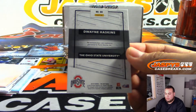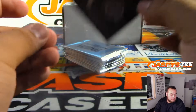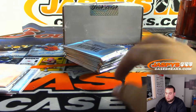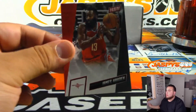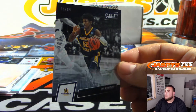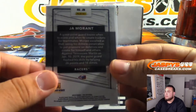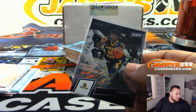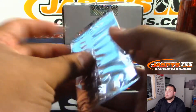Julio Jones. And we got Dwayne Haskins, Ohio State, numbered to 25 — that'll be one of the Washington Redskins. James Harden. And we got Ja Morant, numbered to 99 — that's Memphis Grizzlies.